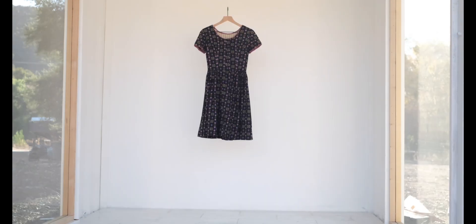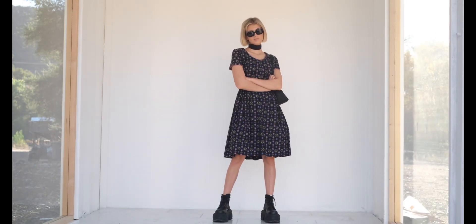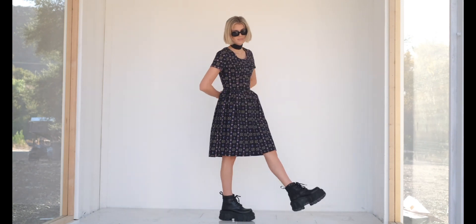This $15 handmade dress from Buffalo has absolutely no hanger appeal, but right when I saw it on the hanger I was like, yep, that is my dress — and it fits me like a glove. I paired it with black New Rock boots and my grandma's vintage Kate Spade bag.